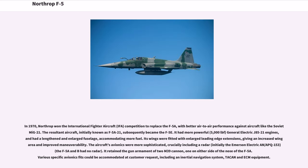In 1970, Northrop won the International Fighter Aircraft (IFA) competition to replace the F-5A, with better air-to-air performance against aircraft like the Soviet MiG-21. The resultant aircraft, initially known as F-5A-21, subsequently became the F-5E. It had more powerful 5,000 lbf General Electric J-85-21 engines, a lengthened and enlarged fuselage accommodating more fuel, and wings fitted with enlarged leading-edge extensions giving increased wing area and improved maneuverability. The aircraft's avionics were more sophisticated, crucially including a radar — initially the Emerson Electric AN/APQ-153 — whereas the F-5A and B had no radar. It retained the gun armament of two M-39 cannon, one on either side of the nose.